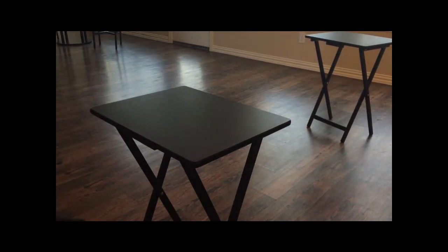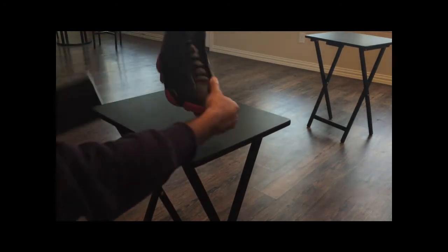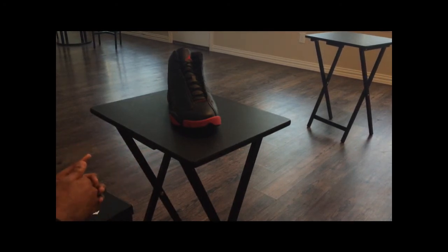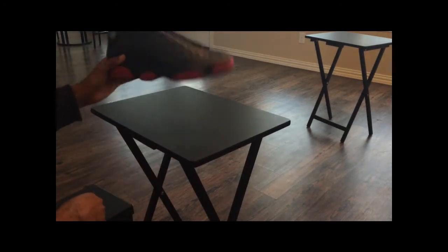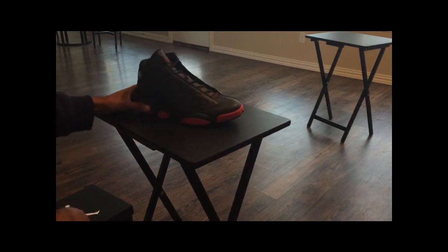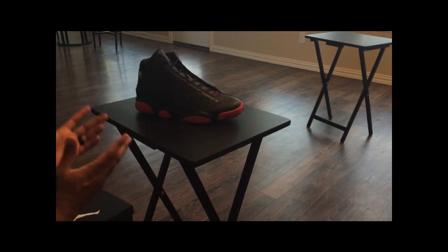The second shoe that I picked up is the Jordan 13 Black and Infrared. When this shoe came out, I actually looked out for a couple of people that wanted to get it, so I missed out on my size. I was glad that they restocked on this shoe because I really didn't want to pay resale for it. I am a big fan of 13s and 4s and 6s, so I was happy they had this shoe and was able to pick it up.